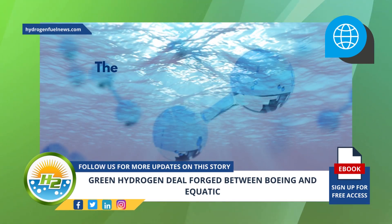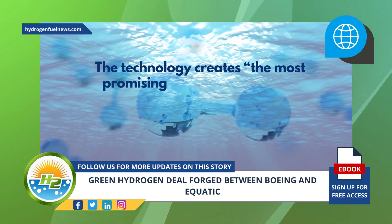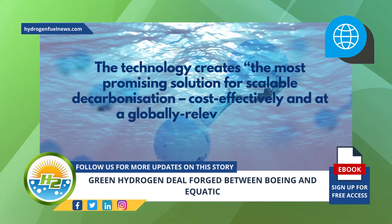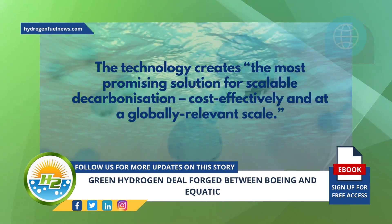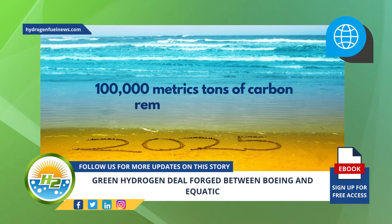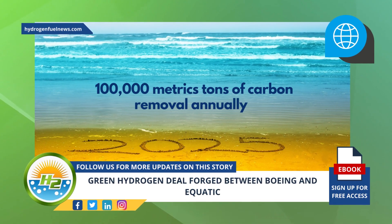The company's principal advisor added that the technology creates the most promising solution for scalable decarbonization, cost effectively and at a globally relevant scale. Aquatic's goal is to achieve 100,000 metric tons of carbon removal annually by 2025.